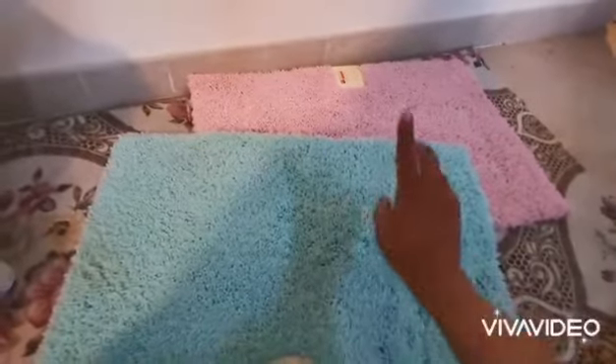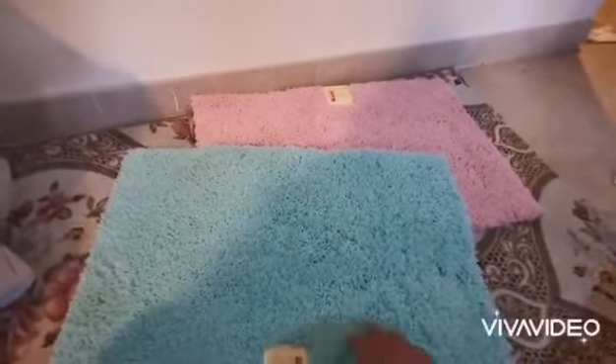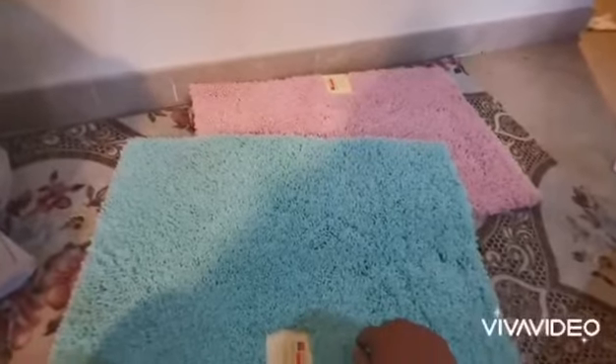I think I will use the green one in the kitchen and the pinkish one in front of the bathroom. So yeah, that's the doormats.